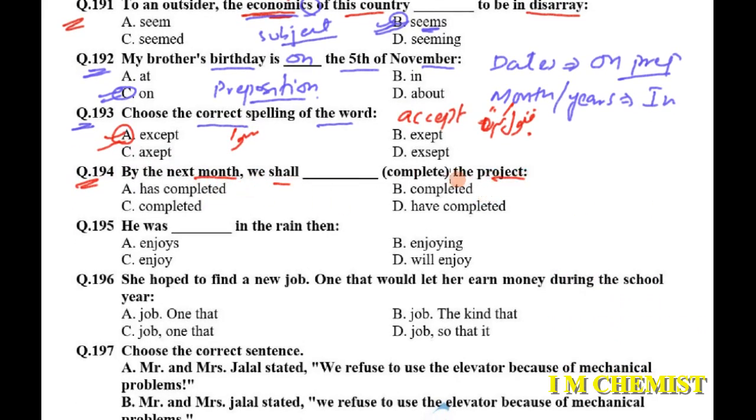Question number 194: 'By the next month, we shall dash the project.' We have to provide the correct form of the verb 'complete'. Since we are talking about something that will be completed in the future before a specific time, the answer is future perfect: 'We shall have completed the project by next month.'